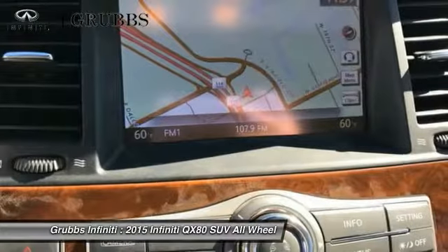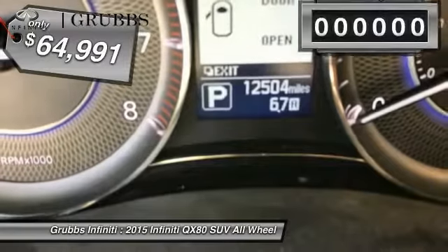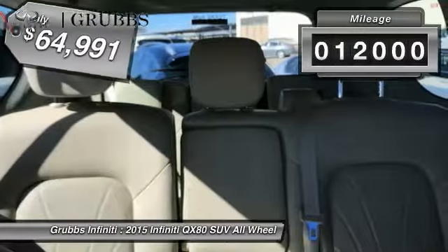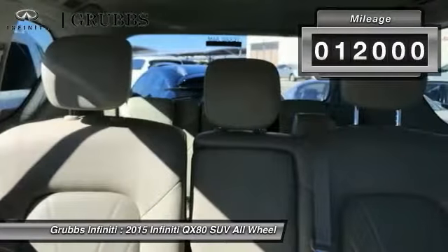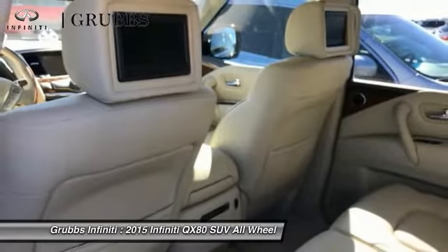The QX80 is the most fuel-efficient of its kind and is priced below $65,000. This vehicle has less than 15,000 miles. Wouldn't you look great in this vehicle? Stop in today and see for yourself.